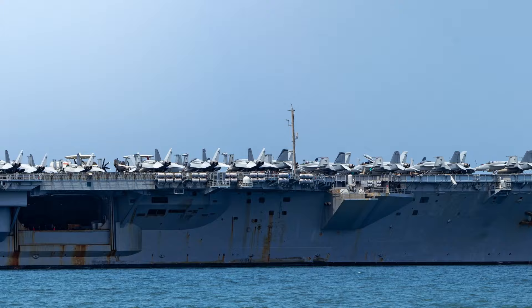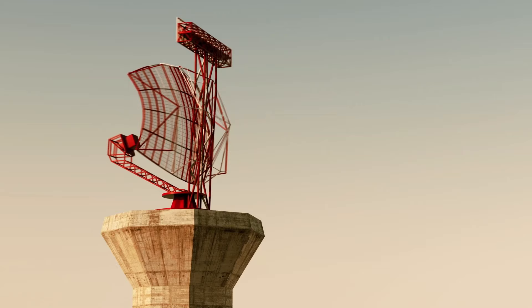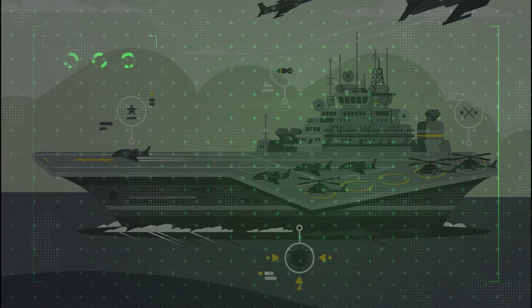This is where science and engineering enter the picture to make stealth possible even for these massive ships. Aircraft carriers can be covered in radar-absorbing paint that helps reduce their radar signature, meaning that enemy radar systems will have a harder time detecting them. In addition, aircraft carriers can be designed to reflect radar waves away from the receiver, making the ships appear smaller than they actually are on radar screens.